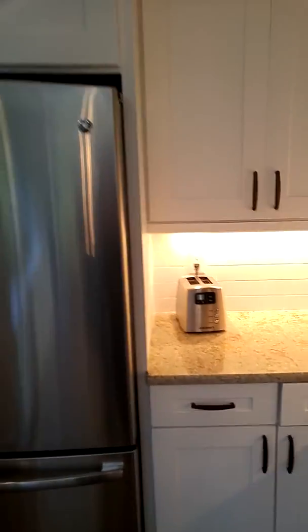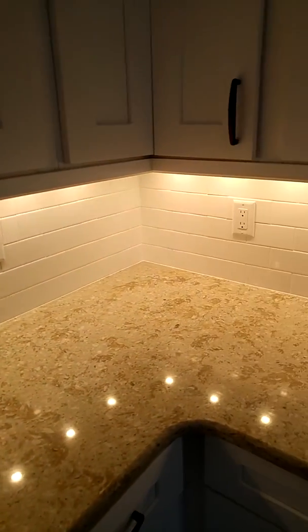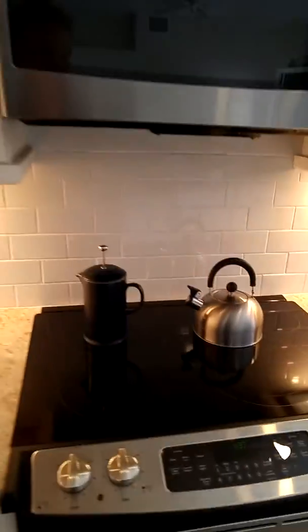And then we did the white subway tiles — just a plain, basic subway. It's really nice, though. And a glass top stove.